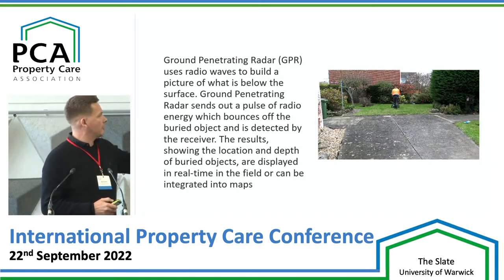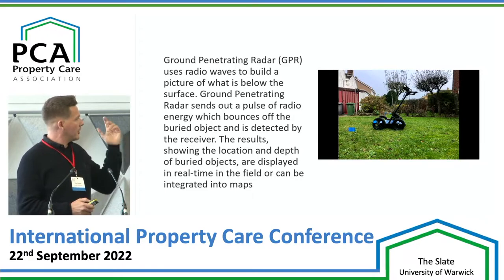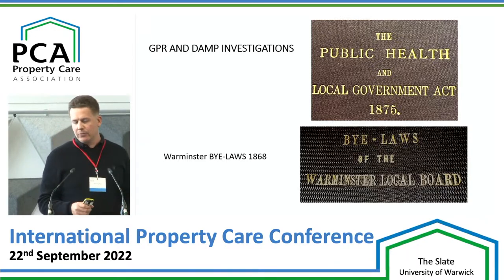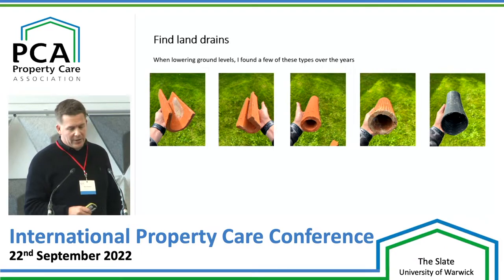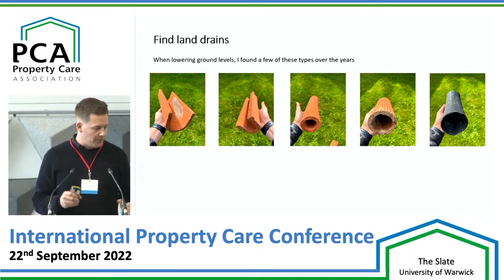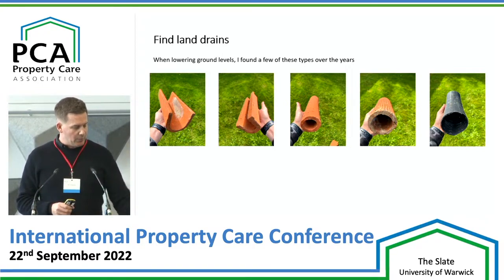Here's a little video — there's me going along in a line, putting some little flags down, highlighting where drains run. James Berry did a talk about the Public Health Act 1875 where everybody thought physical DPCs were part of it. But before that we had the bylaws, which included lots of stuff about sub-soil drainage — like land drains. The earliest reference I found was in Warminster, dated 1868. These are the types of drains I've found over the years. We kept finding the third type when we were digging ground levels around buildings and were puzzled why they were there — but they were part of the bylaws to deal with damp issues.